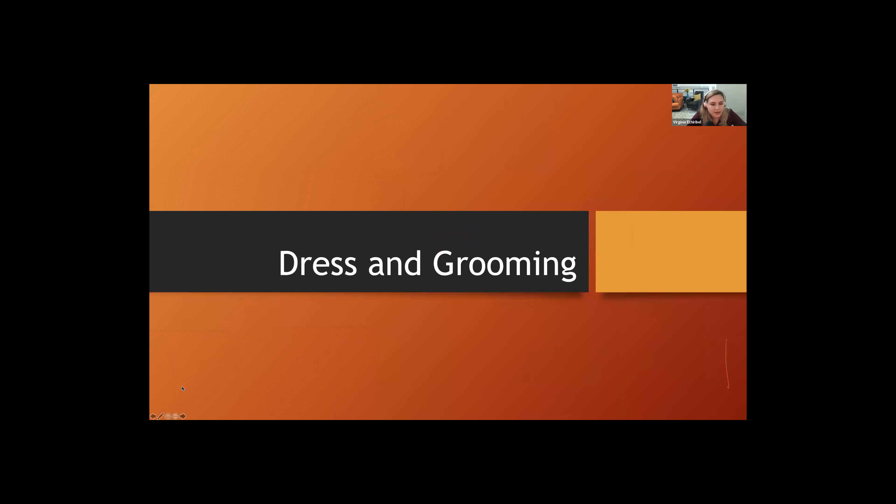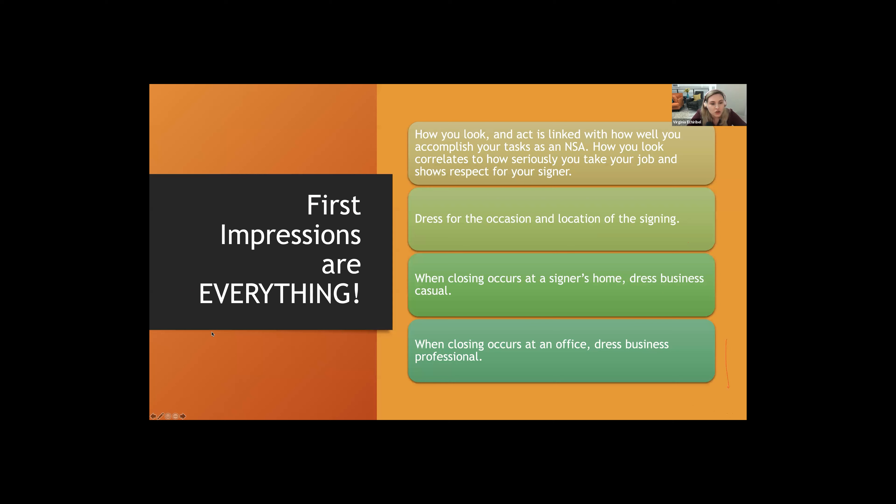Next up: dress and grooming. We've had some client feedback lately about inappropriate dress and grooming on the part of notary signing agents. First impressions are everything. How you look and act is linked to how well you accomplish your tasks as an NSA. You might be the best notary signing agent in terms of document preparation, but if you're dressed like a slob or don't take your job seriously, you're not going to get work. How you look also shows respect for the signer.